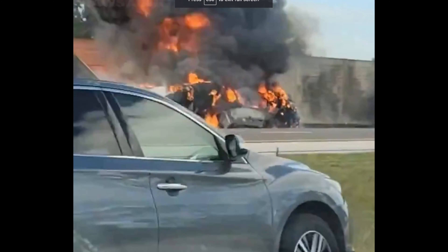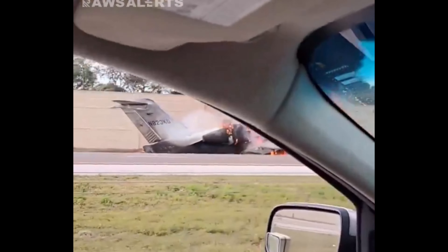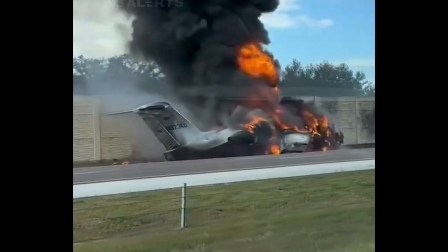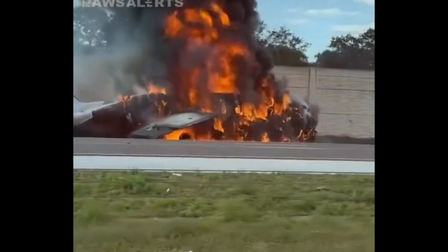Yesterday, on the 9th of February, a Challenger 600 with registration November 823 Kilo Delta crashed on the shoulder of the runway at Naples Airport in Florida. Both engines suddenly failed once they were cleared for a visual approach on runway 24 in Naples.